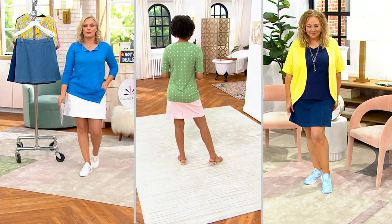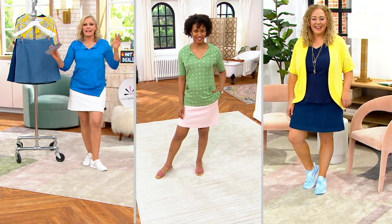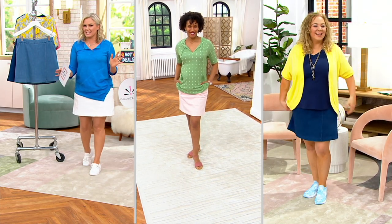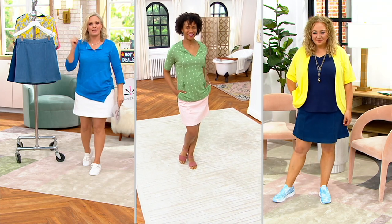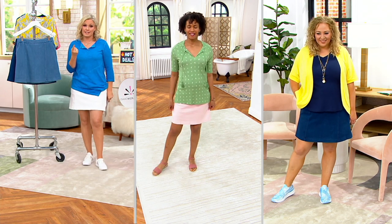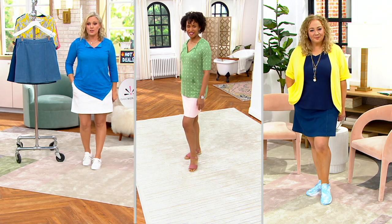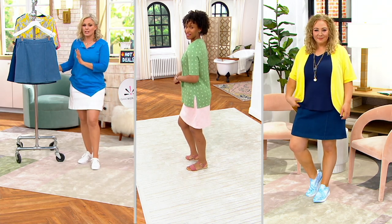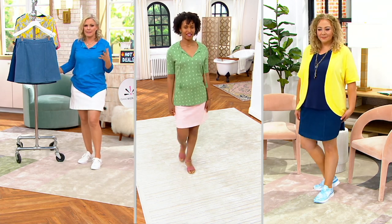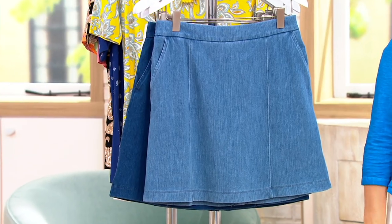We keep forgetting to talk about the price because getting a skort from Isaac is like — I almost don't care what the price is. But it's under $45 today, with easy pay at just $11.23. Tomorrow it'll be $54.50. That's why Mary Beth Rowe got every single color: you can't find these in most places, they're not designed by Isaac Mizrahi if you do, and the colors are especially unique. That's why this is the final presentation.